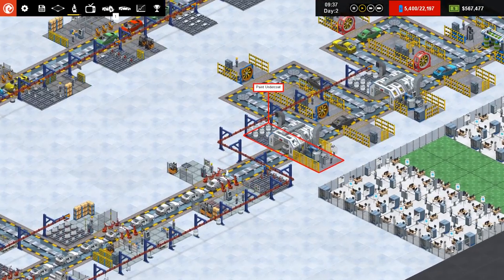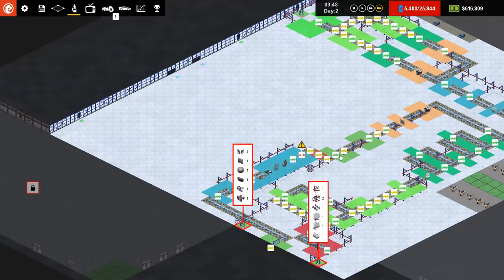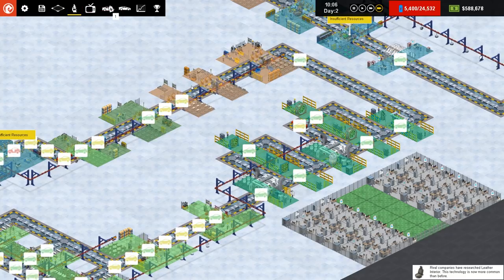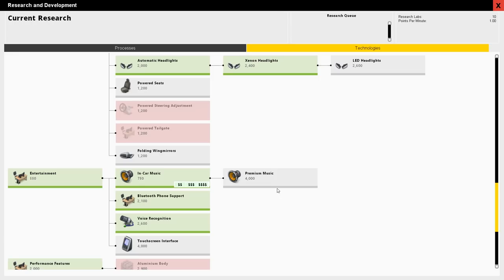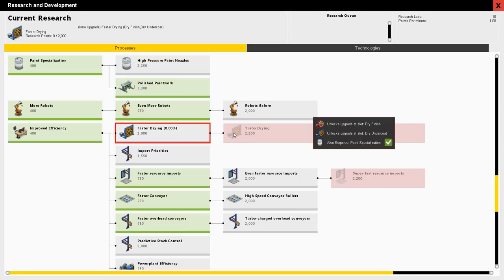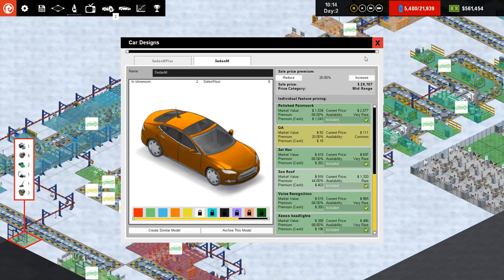This episode we need to make the factory more efficient — add more fans, research more technology, and maybe look at marketing too. In terms of research, we've just about finished the xenon headlights. We'll upgrade the existing slot, go to next research, and look at processes. Faster drying is the way to go, so we'll research that. We'll also do high-pressure paint nozzles. Over in our sedan M car model, we can see we do have xenon headlights — we'll activate that, it's rare, and there we go — more money.